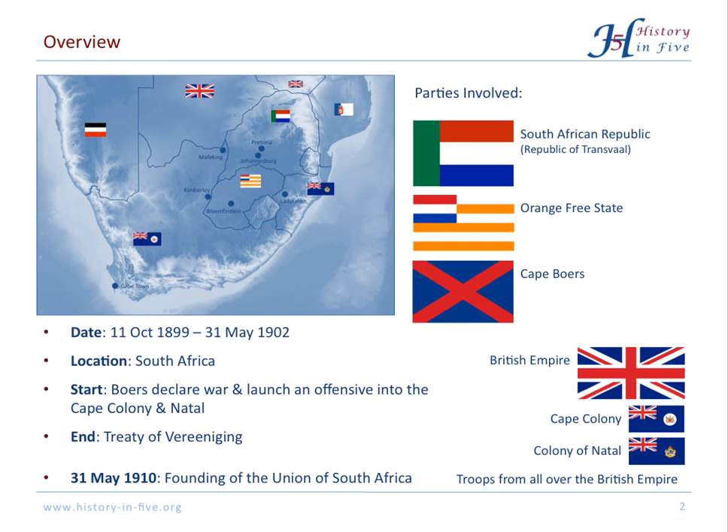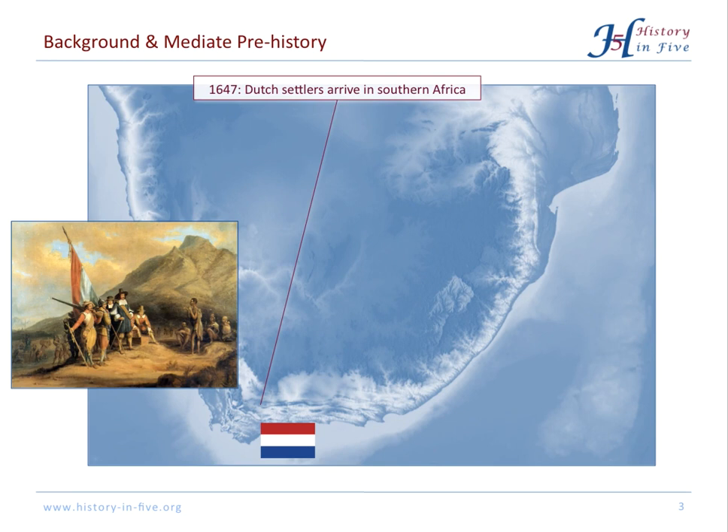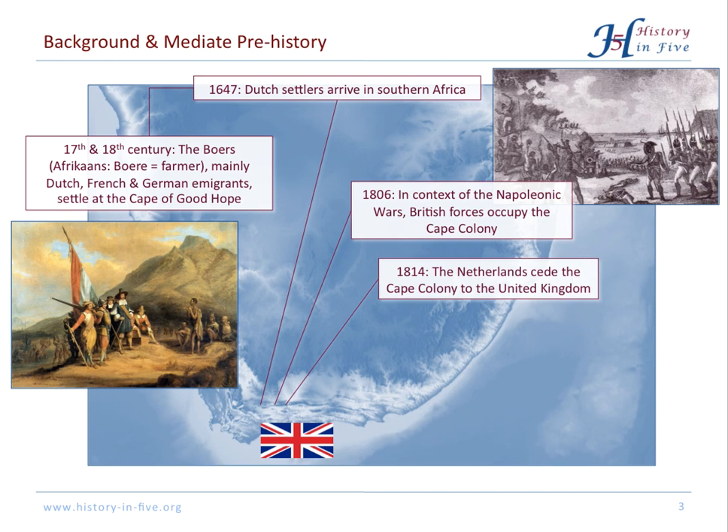As background, the Cape was originally Dutch. Dutch settlers arrived there in 1647. After that, more Dutch, but also French and German immigrants arrived. At this point, 'Boere' means farmer. But during the Napoleonic Wars, British forces occupied the Cape Colony, and in 1814 the Netherlands ceded the Cape Colony to the United Kingdom.